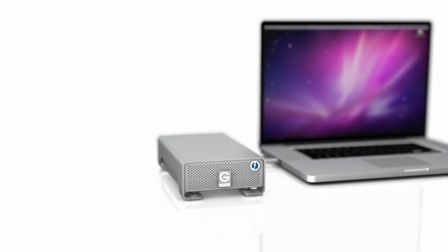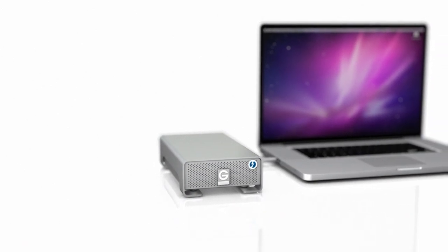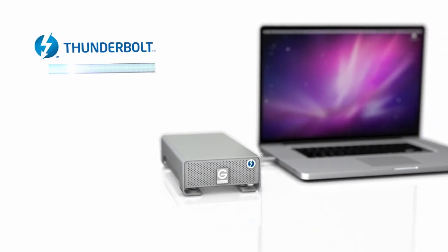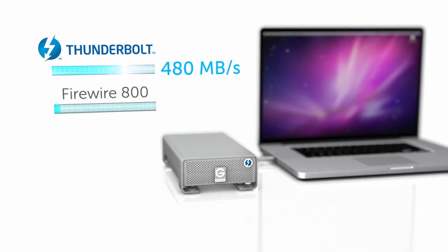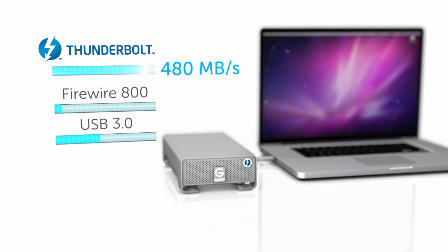Using our sleek G Drive enclosure, the G Drive Pro with Thunderbolt packs transfer rates up to 480 megabytes per second. That's faster than Firewire 800, USB 3.0, and eSATA.